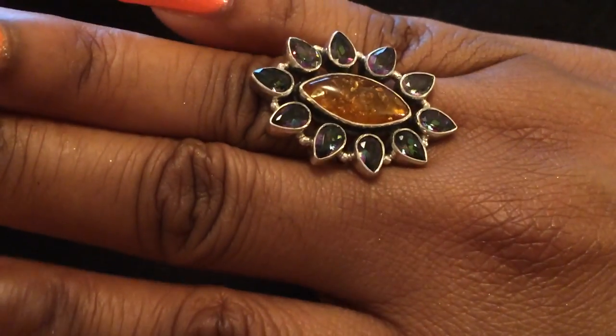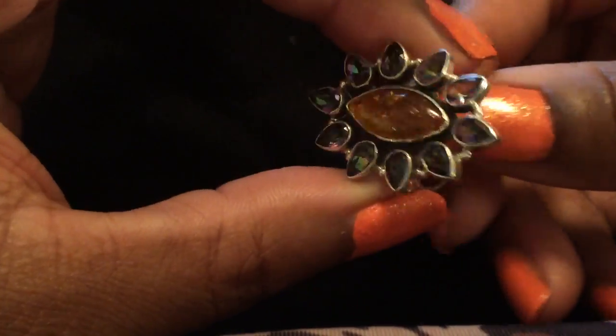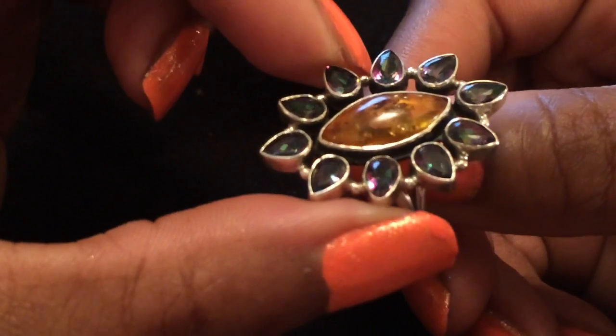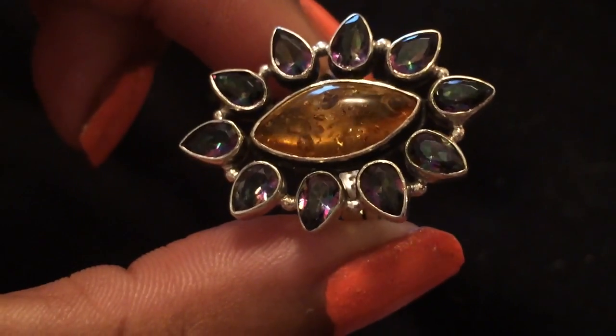I love how amber feels against my skin. I keep it pretty dark in here so you can really see the details of the jewelry — because if I use too much lighting you can't really see the jewelry. But that's really pretty and really unique.